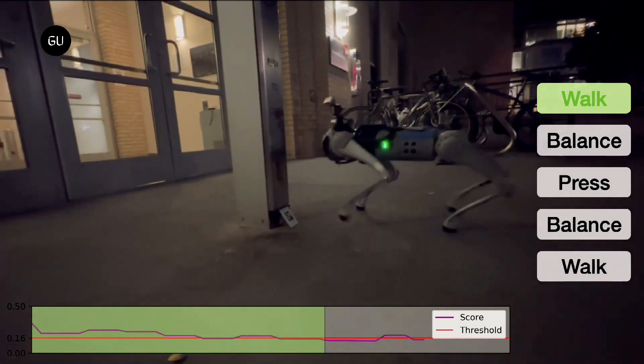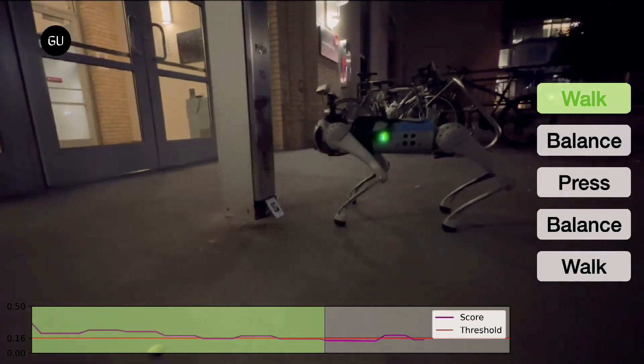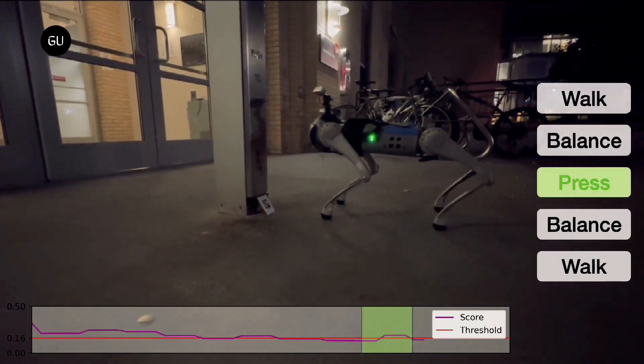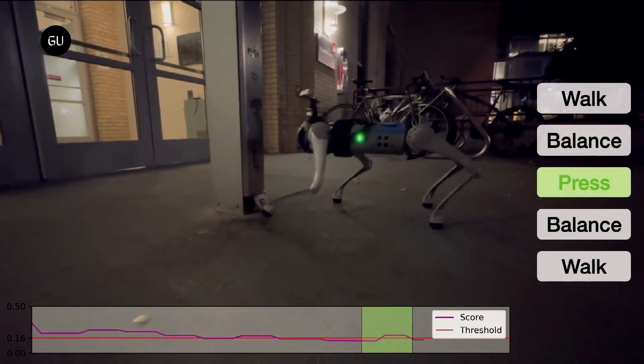If you have had a tough time teaching your dog new tricks, the task for the researchers was even more difficult. Unlike real dogs, robotic dogs do not respond to treats and cannot be fooled into learning new skills.